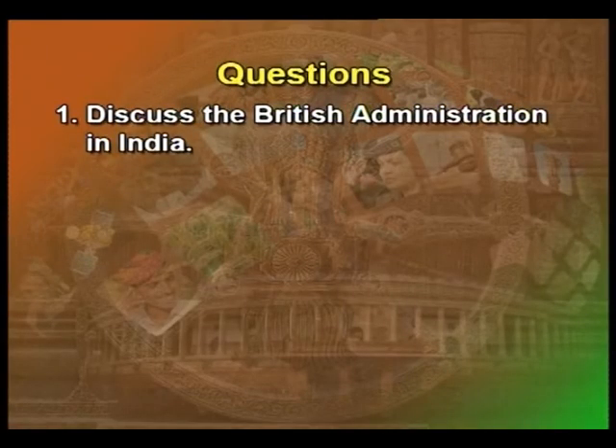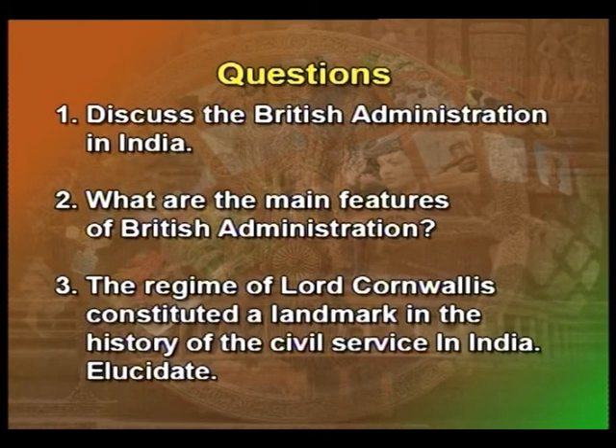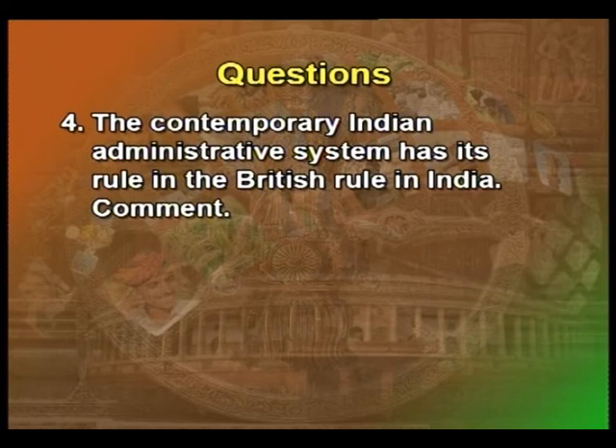Review Questions: Question 1 - Discuss the British administration in India. Question 2 - What are the main features of British administration? Question 3 - The regime of Lord Cornwallis constituted a landmark in the history of civil service in India — elucidate. Question 4 - The contemporary Indian administrative system has its roots in the British rule in India — comment.